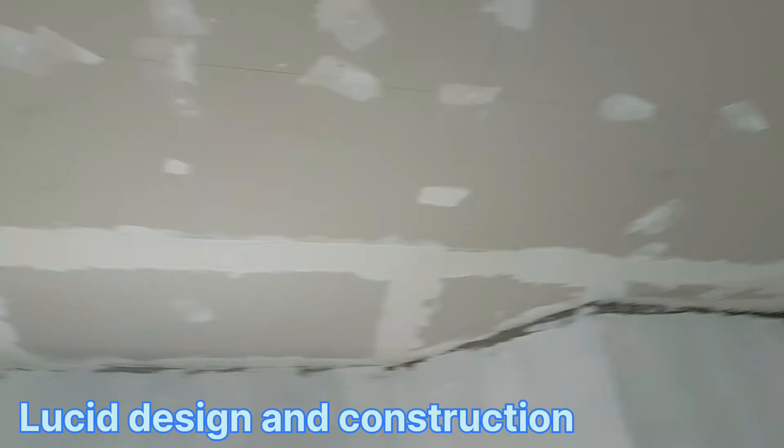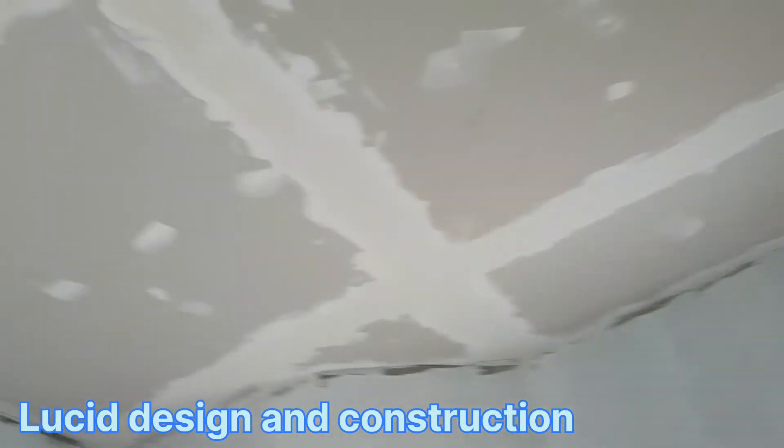This room is practically finished in plastering — just ready to sand down.